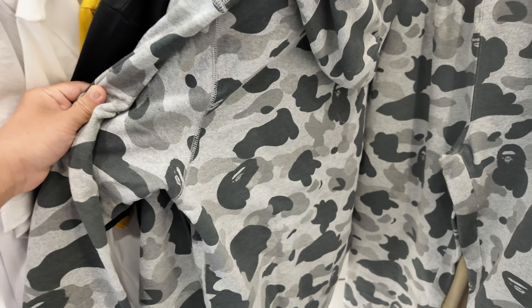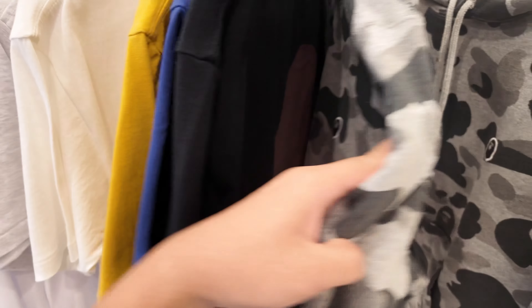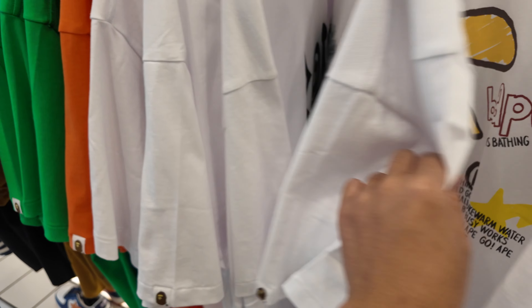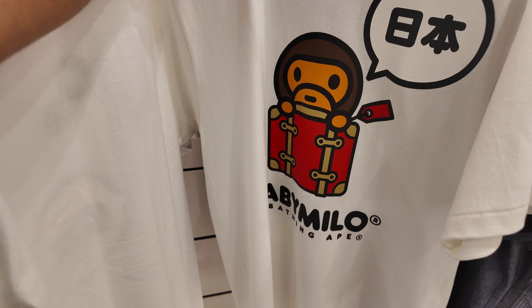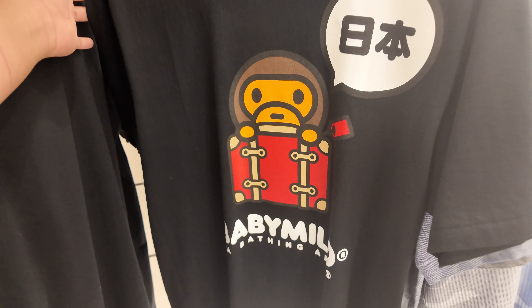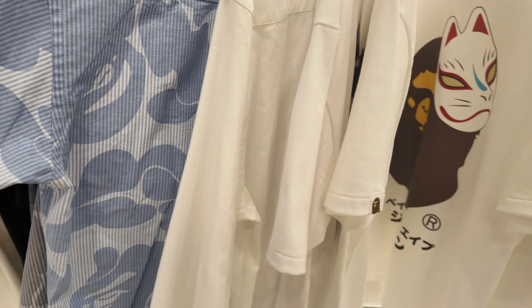Dito naman sa second floor, ito yung pinakabago lang - ABC camo in gray. This is a hoodie. Meron ding long sleeve shirt. Tapos ito yung iba pang shirts - blurred, A Bathing Ape. A lot of shirts, mga old release, and ibang kulay rin. And they've restocked this Baby Milo Japan exclusive shirts in white and in black. Meron ding mga long sleeve shirt - colored shirt, ABC camo pattern, tapos striped. Ito lang yung mga nandun sa apparels.